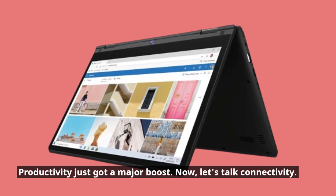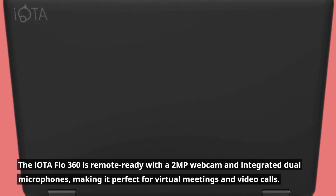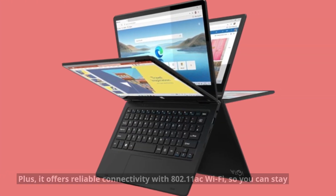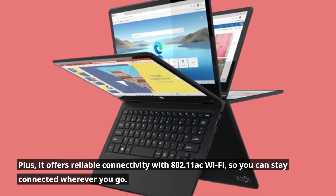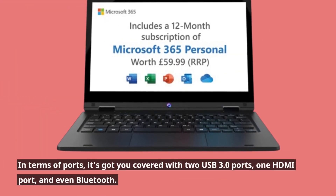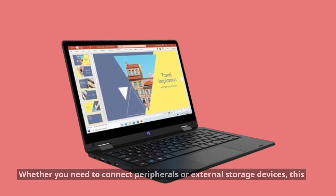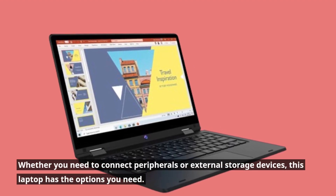Now let's talk connectivity. The IOTA Flow 360 is remote-ready with a 2MP webcam and integrated dual microphones, making it perfect for virtual meetings and video calls. Plus, it offers reliable connectivity with 802.11ac Wi-Fi, so you can stay connected wherever you go. In terms of ports, it's got you covered with two USB 3.0 ports, one HDMI port, and even Bluetooth. Whether you need to connect peripherals or external storage devices, this laptop has the options you need.